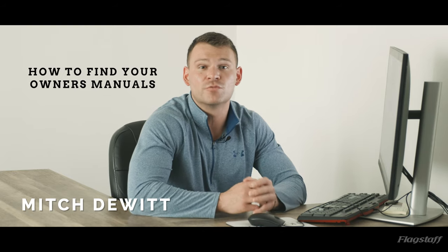Welcome back guys to another Monday Minute. Mitch DeWitt here with Flagstaff, and today we're going to cover how to find your owner's manuals.